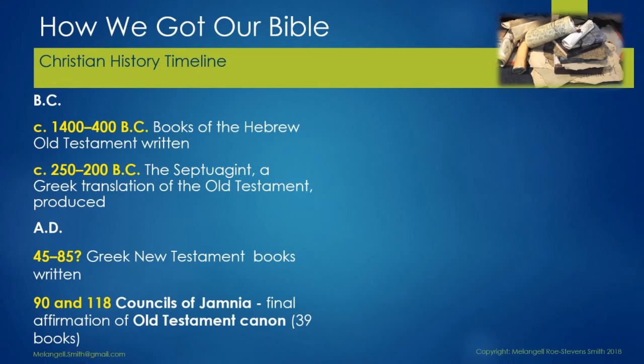In AD 45 to 85 approximately, the Greek New Testament books were written. Then in 90 to 118, the councils of Jamnia — an ancient city located near the coast of Palestine, south of Jaffa, about 15 miles south of modern Tel Aviv and about 25 miles east of Jerusalem — closed the Old Testament canon circa AD 90. It may also have been the occasion when Jewish authorities decided to exclude believers in Jesus as the Messiah from the synagogue, as referenced in John chapter 9, verse 22.